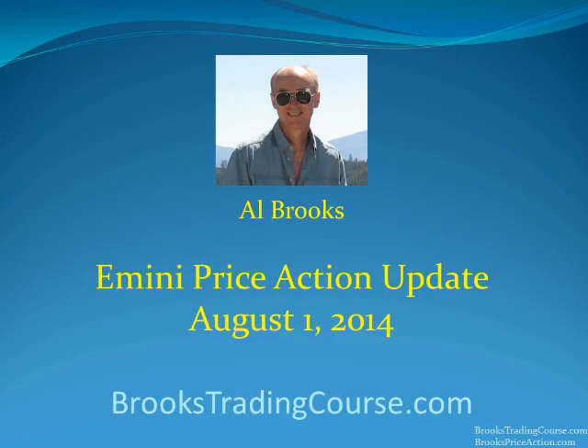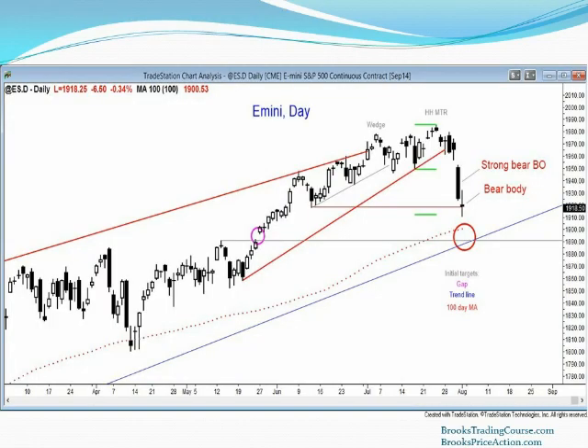Hi, I'm Al Brooks and today is August 1st, 2014. I am creating this video because I think the e-mini currently has several very interesting things going on and it's an opportunity to illustrate some of the points that I make in my trading course. I'm going to be talking about the daily chart, the weekly chart, and the monthly chart.